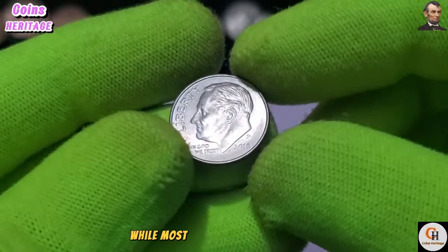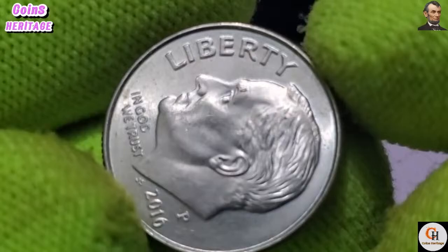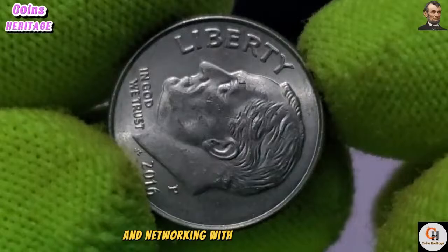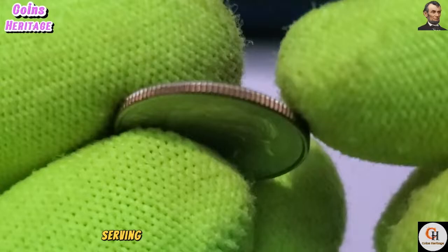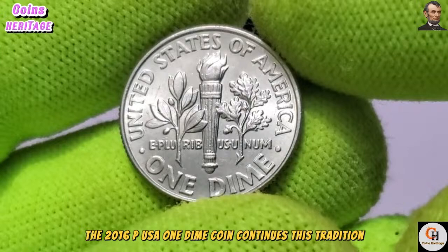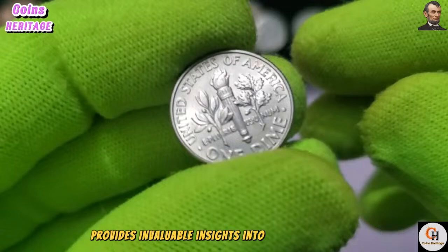Certain specimens may command higher prices due to condition or minting errors. For collectors interested in acquiring the 2016 P dime, strategies such as coin roll hunting, attending coin shows, and networking with other collectors can yield fruitful results. Additionally, investing in numismatic literature and resources can enhance knowledge and appreciation of this coin. The dime holds a unique place in American culture, serving as both a practical means of exchange and a symbol of national identity.